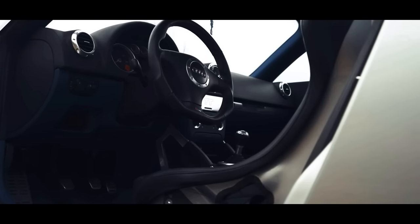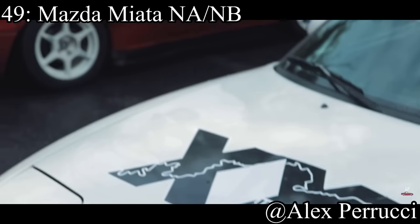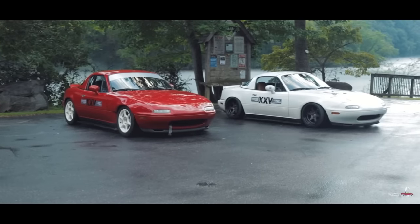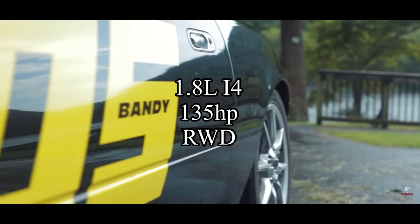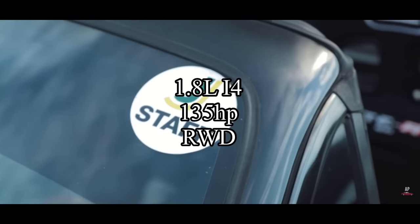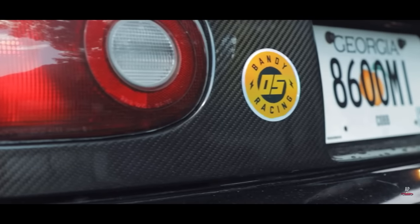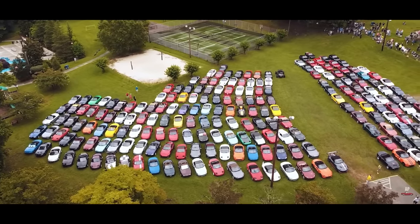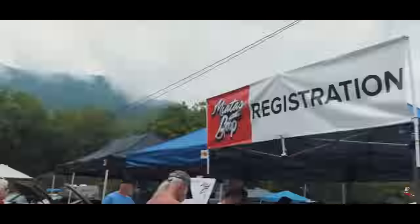Coming in at number 49 might anger some people that it's not higher, but it is the Mazda Miata — specifically the NA or the NB. They are amazing cars, but I really don't think they deserve the hype they get. They come with a 1.8-liter inline-four making 135 horsepower, and it is rear-wheel drive. The jokes about Miatas being slow are true — my PT Cruiser is faster than a Miata. But they are very fun to drive around corners, so if you're into that style of racing, these are for you.